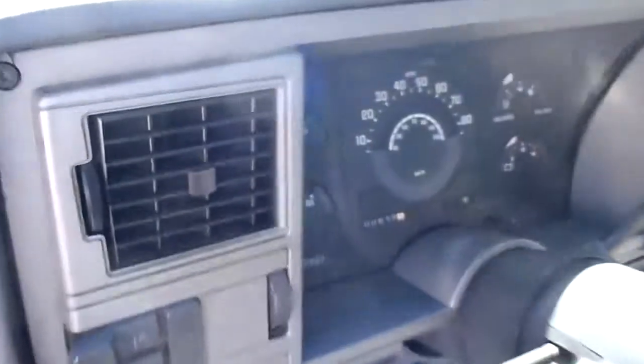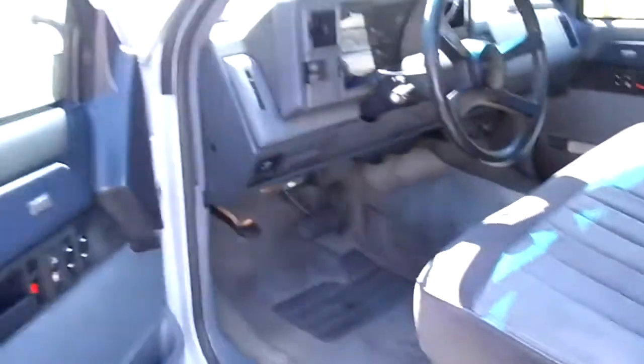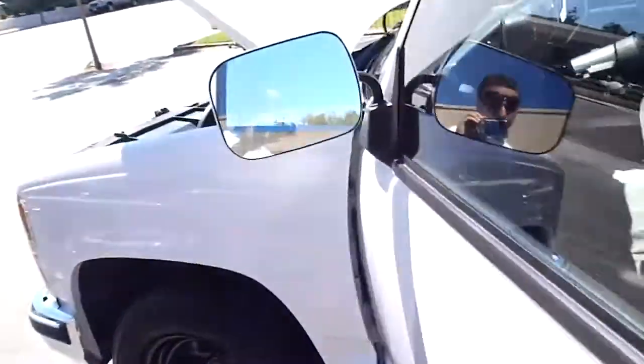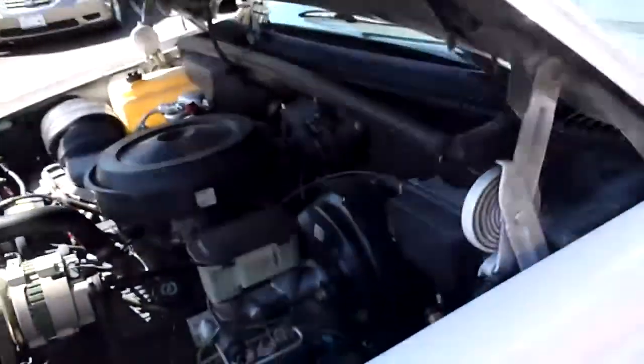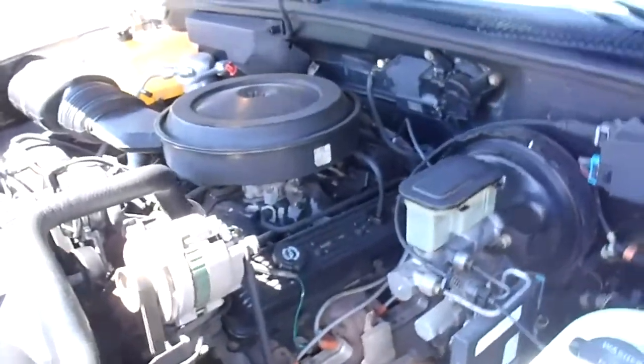The old-school gauges — those early Chevy trucks were pretty simple and kind of fun to drive. The truck itself has a lot of miles on it, a couple hundred thousand, but it runs real well.